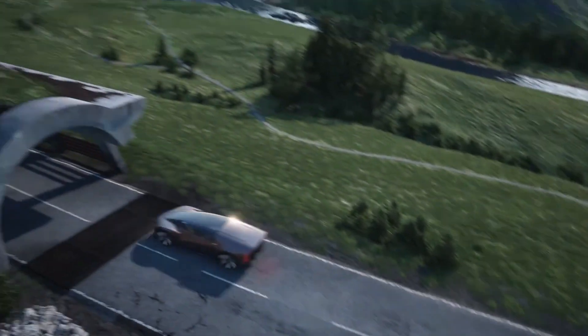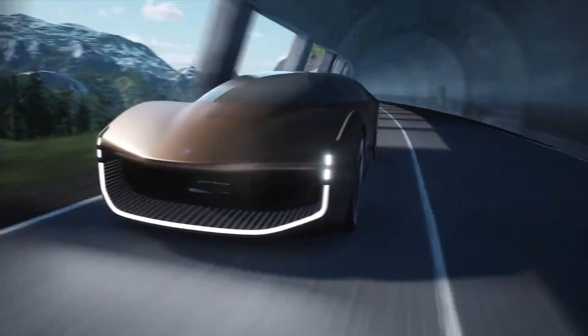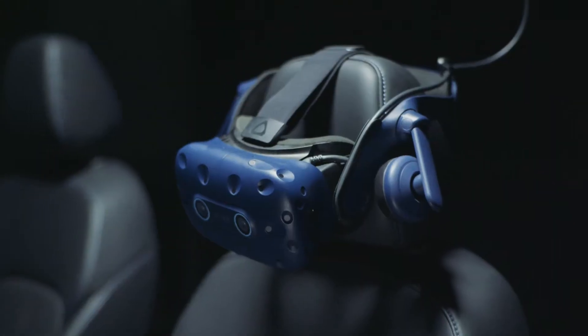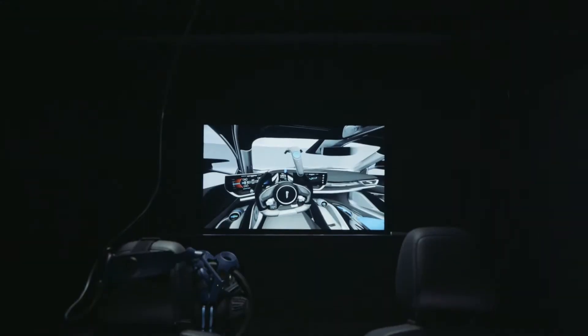With intelligent space optimization, adaptive seating, and a design that seamlessly blends art with cutting-edge engineering, the Teorema isn't simply transportation — it's a luxurious, sustainable, and connected experience that redefines how we'll travel in the future.